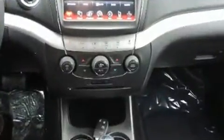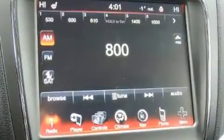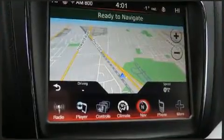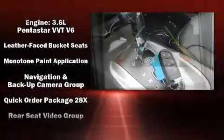Dodge ensures the safety and security of its passengers with equipment such as dual front impact airbags, front side impact airbags, traction control, brake assist, anti-whiplash front head restraints, a security system, and four-wheel disc brakes with ABS.